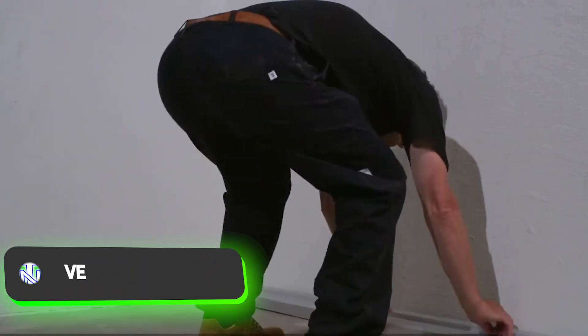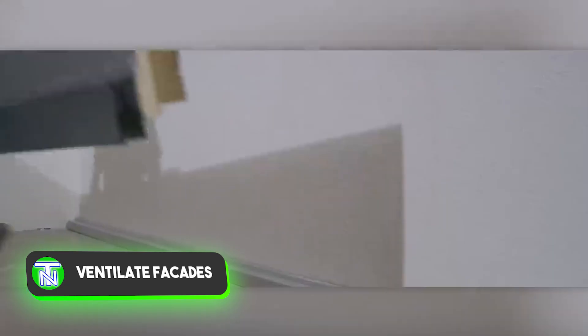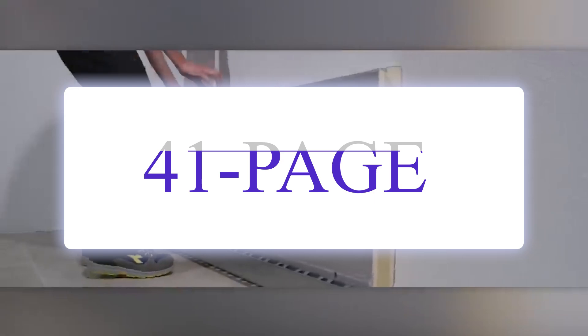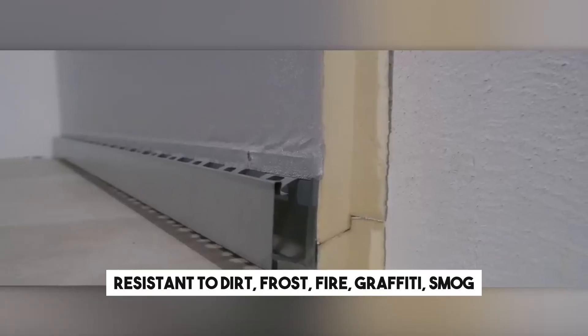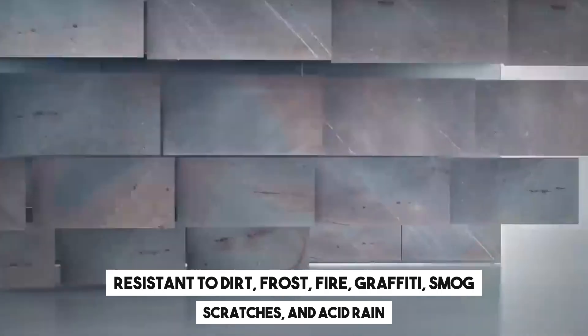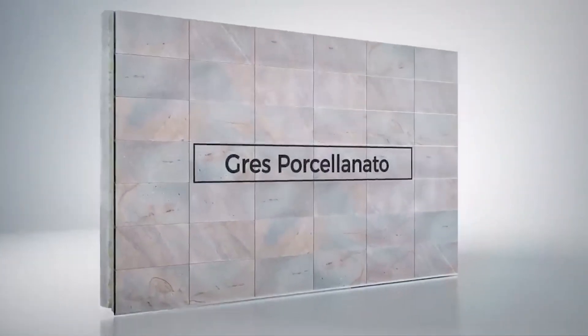Ventilated curtain-type facades made from durable porcelain stoneware are highly sought after, with a 41-page catalogue attesting to their popularity. Resistant to dirt, frost, fire, graffiti, smog, scratches, and acid rain, these facades are suitable for both residential and commercial buildings.